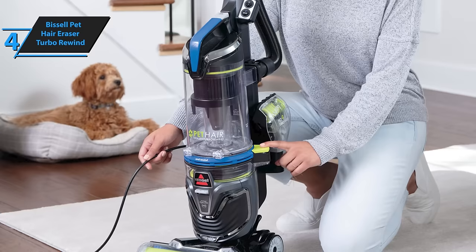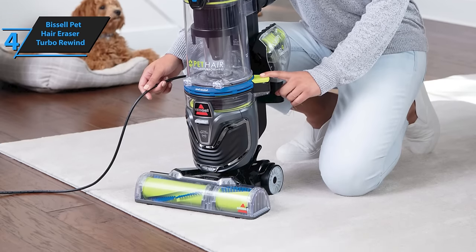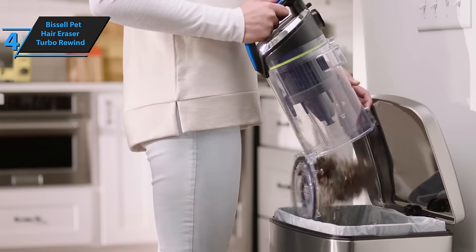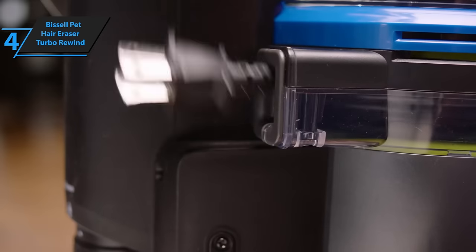In conclusion, we highly recommend the Bissell Pet Hair Eraser Turbo Rewind Upright Vacuum for anyone seeking an effective and dependable solution for keeping their home free from pet hair. Its potent suction power, coupled with specialized pet tools, makes it ideal for quickly and effortlessly collecting pet fur. Thumbs up, that's for sure!